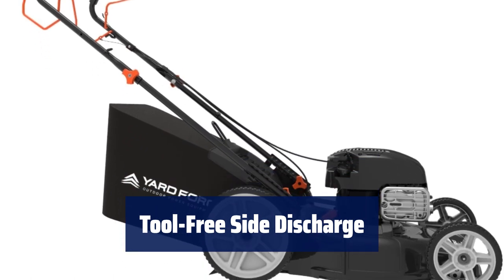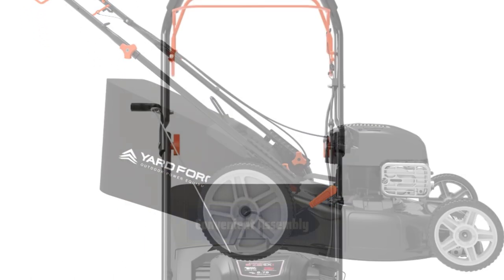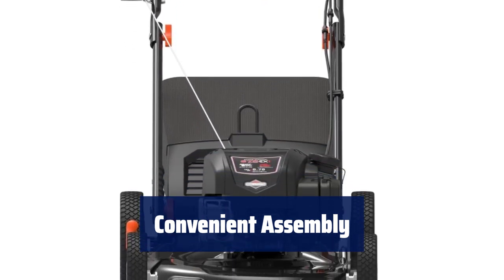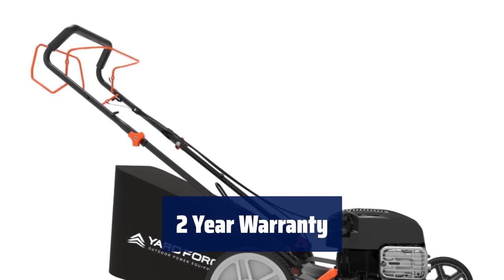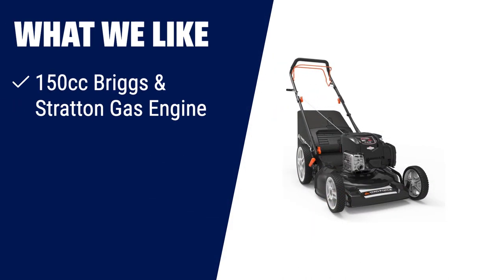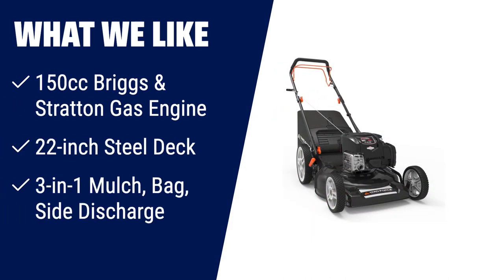The side discharge chute easily attaches without tools or hardware. Comes fully assembled in the box — just fold out the handle and tighten the knobs for easy setup. Enjoy peace of mind with a two-year warranty for residential use. What we like: If you are looking for a gas-powered lawnmower with great traction on flat or inclined slope conditions, then this one is a perfect choice. The 150cc Briggs and Stratton gas engine with rear-wheel drive provides excellent traction. Its 22-inch steel deck with 3-in-1 mulch, bag, and side discharge capability ensures durability season after season.